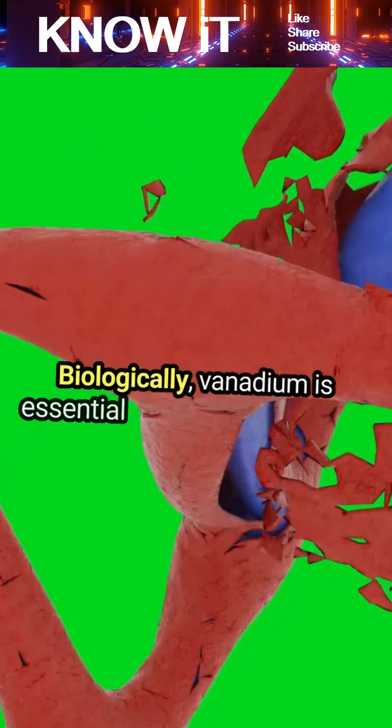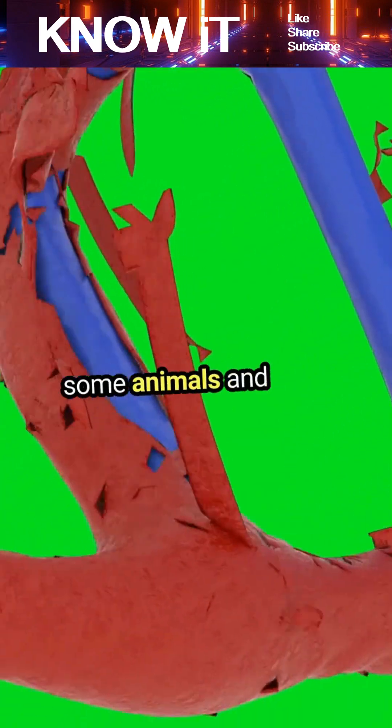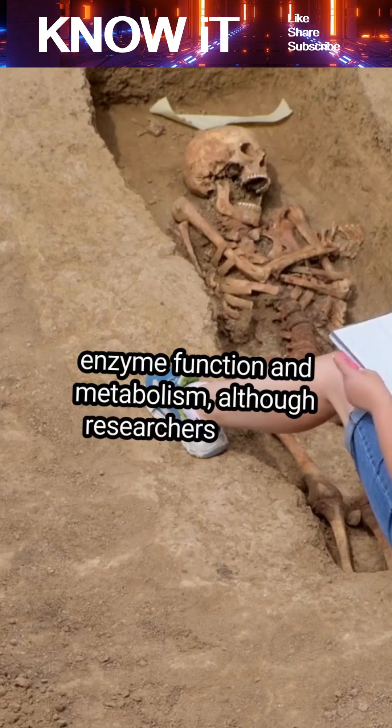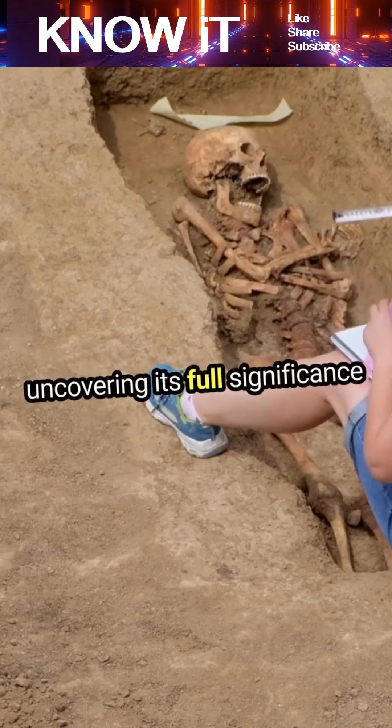Biologically, vanadium is essential in trace amounts for some animals and even humans, playing roles in enzyme function and metabolism, although researchers are still uncovering its full significance in biology.